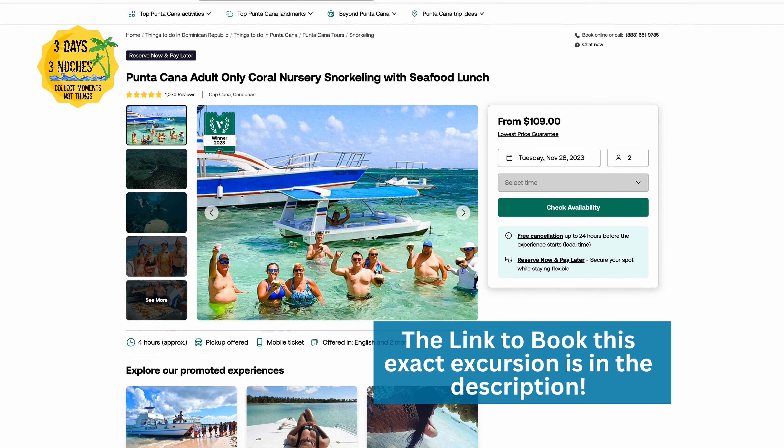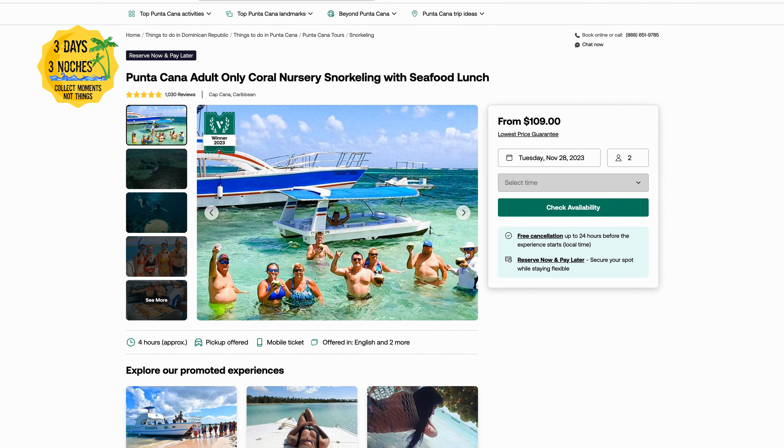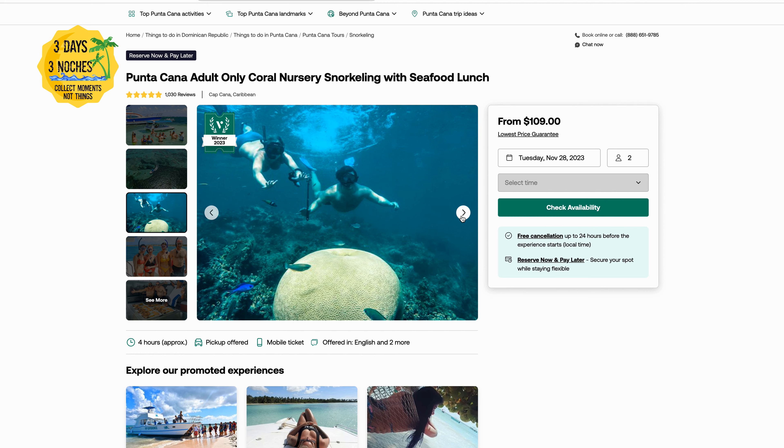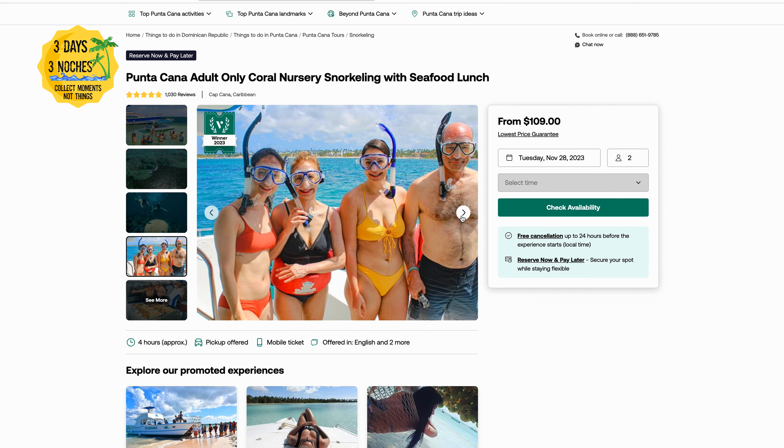I have been on many excursions during my travels and I have to say, during our most recent visit to Punta Cana, the excursion that we took with Española Aquatic Adventures has been one of my favorites.